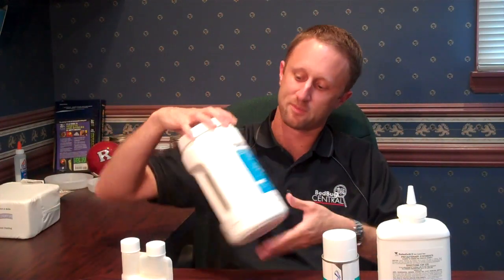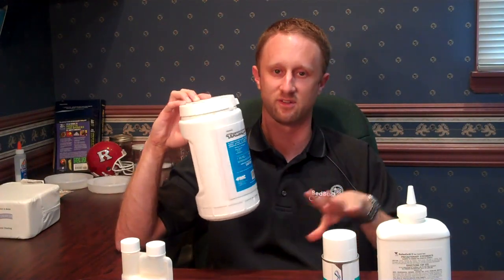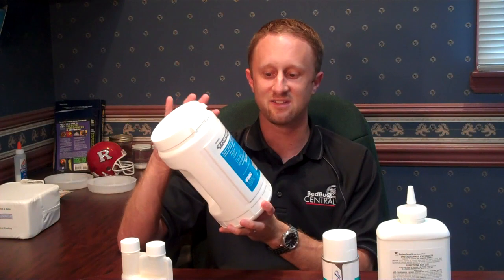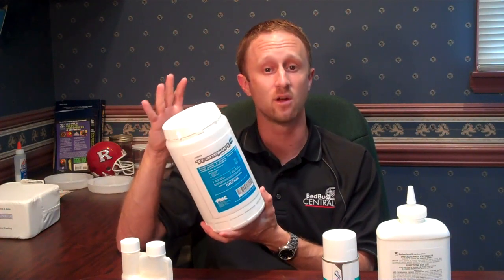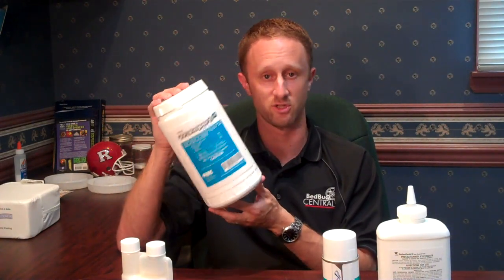The first product that we use is Transport GHP. The reason we choose this product over many others is because a lot of normal liquid residual products use one active ingredient, but this actually uses two. Those two products are in different classes of pesticides — one is a synthetic pyrethroid, which is a nerve toxin, and the other is a neonicotinoid, which works relatively similar but not quite the same. We choose it because those two different classes of active ingredients may help manage any resistance concerns.